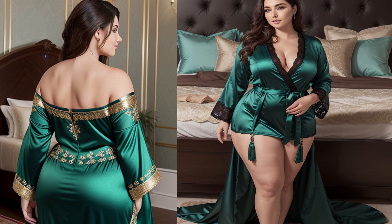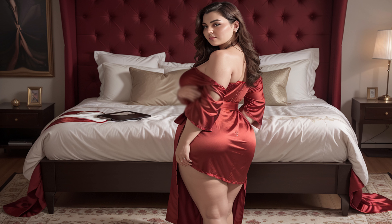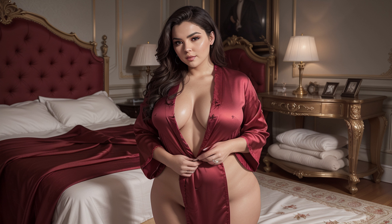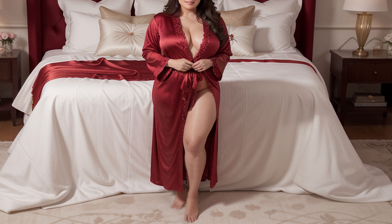Timeless beauty in ruby red — finally, we have the timeless beauty of a ruby red dress. This bold, vibrant colour dress exudes confidence and style.